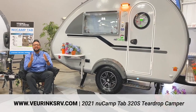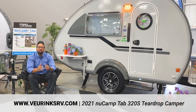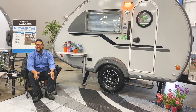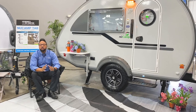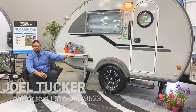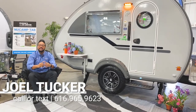The brand new 2021 NuCamp Tab 320 is fantastic. I'm Joel here at V-Ring Survey Center, where we have this in stock ready for you to go camping. Call or text me today at 616-965-9623. There are so many things we didn't get to touch on — like the upgraded handles to move this around, the upgraded stab jacks in all four corners, and so many other things. Call me today with your questions, I'm happy to help.